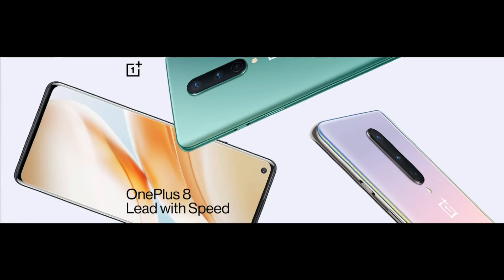First, we will talk about OnePlus 8. The design is very good. We have three colors: Glacier Green, Onyx Black, and Interstellar Glow. We have curved edges and there is a punch-hole camera.